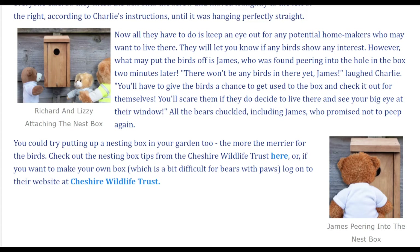You could try putting up a nesting box in your garden too – the more the merrier for the birds. Check out the nesting box tips from the Cheshire Wildlife Trust here, or if you want to make your own box, which is a bit difficult for bears with paws, log on to their website at Cheshire Wildlife Trust.